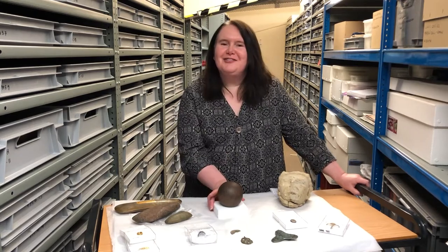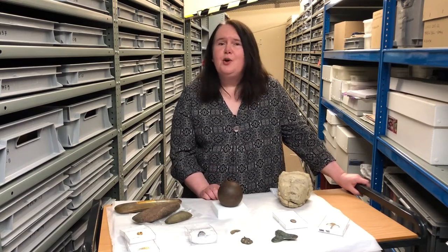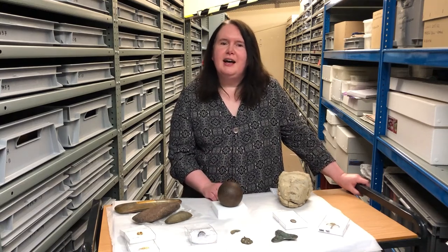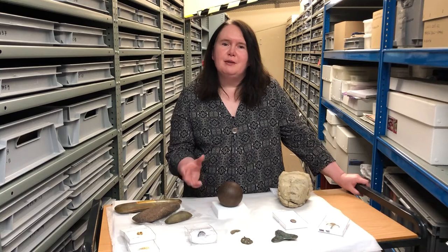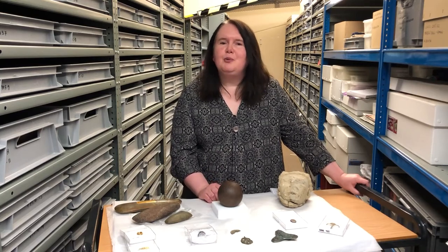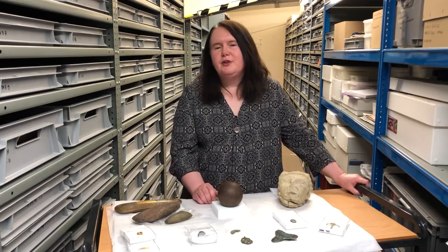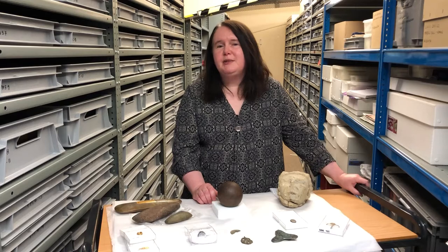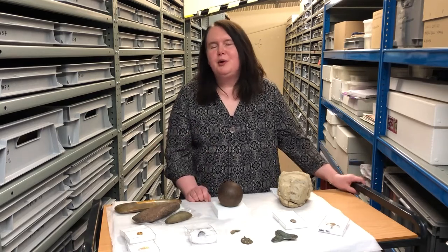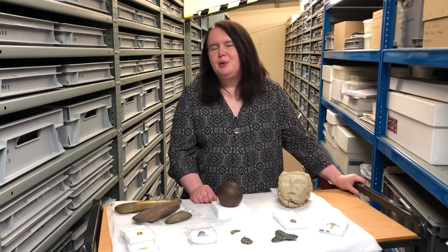We're always interested to hear from everyone who may have found something they want identified, or we can put you in touch with the finds liaison officer — especially if you have something which you think might be treasure, as that needs to be declared. We'd love to hear from you. We can record the finds and put them on the Portable Antiquities Scheme database, and all of that knowledge will be added to what we already know about the county and will be available for many people in the future.